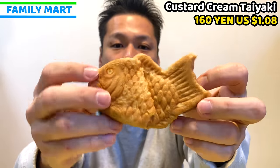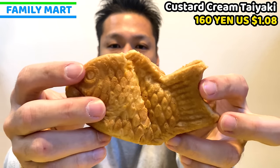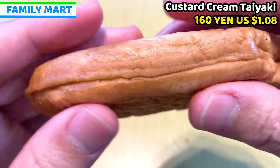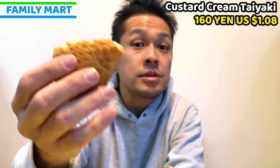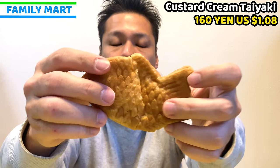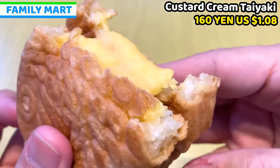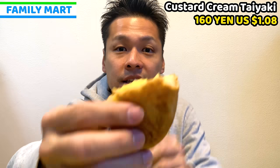Taiyaki is like a pancake shaped as a fish, and this fish shape brings good fortune. This taiyaki is really fluffy and soft — like a pancake. My normal taiyaki is usually crispy because it's roasted and toasted, but this is a sweet version, that's why it's really fluffy and soft. The filling is just custard, and it's full of custard inside.